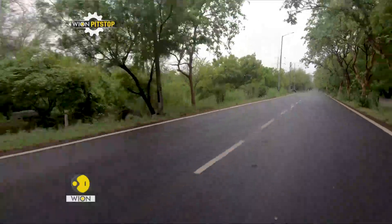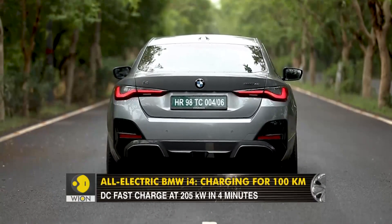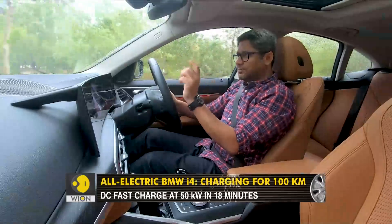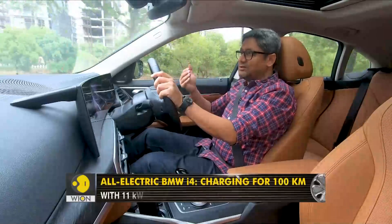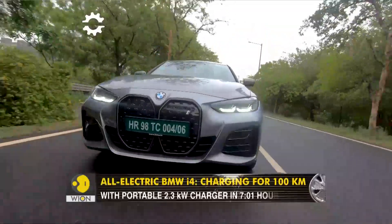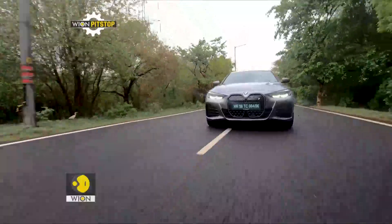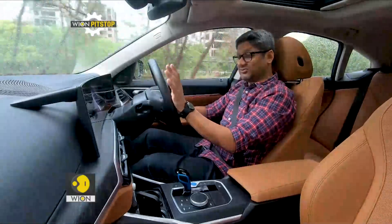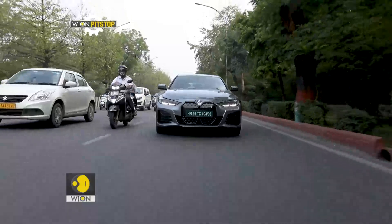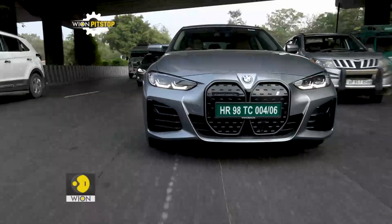When talking about an EV, it is imperative to discuss charging. This one thankfully gets a thermal management system, so you can prime the battery for a fast DC charge — it brings the temperature to the right level for the most optimum charging, something a few other luxury manufacturers have also implemented. The maximum DC charging support is up to 205 kW, which is plenty, though the infrastructure in India may not support that yet. Three-phase AC charging goes up to 11 kW, which is reasonably acceptable.